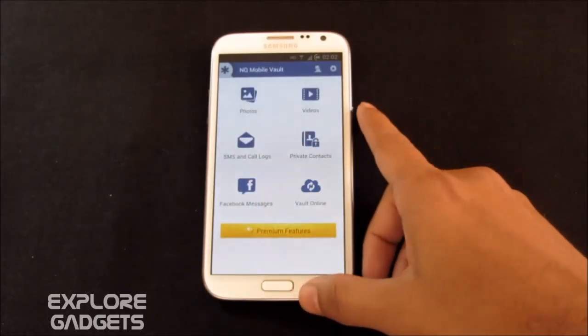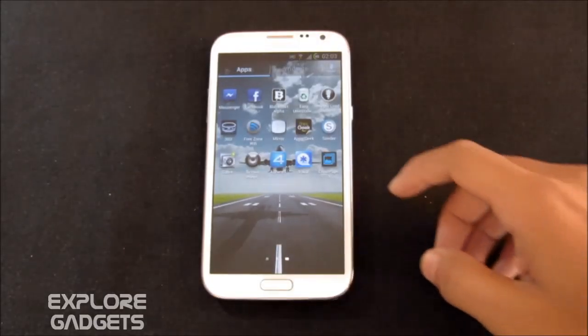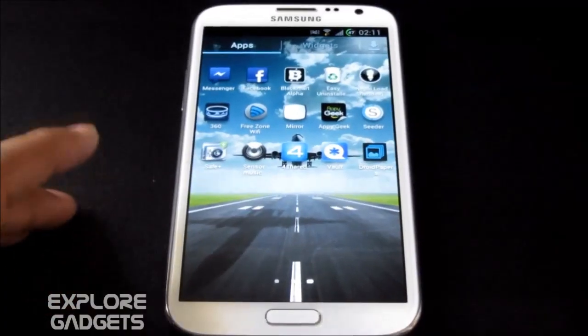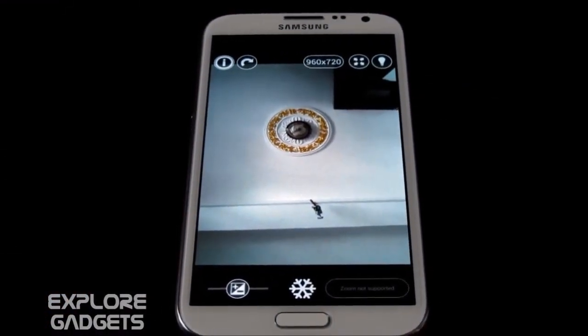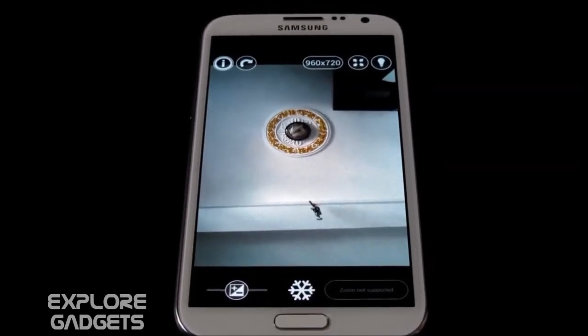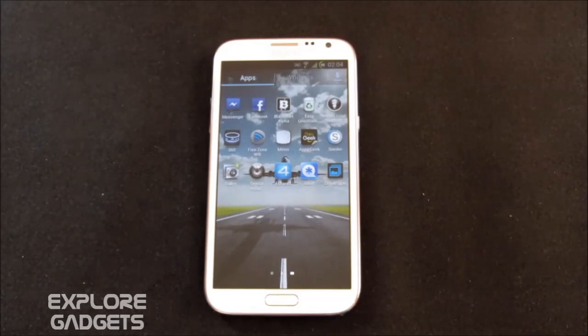The next app in my list is Free Zone Wi-Fi. This app allows you to connect to free Wi-Fi — as soon as you are in range of a free network you are automatically connected, which is very helpful. The next one is the Mirror app — it does exactly what it says. It's a mirror with zoom and exposure controls. This app uses the front-facing camera, and personally I feel checking yourself with the mirror app is better than opening the camera app and switching the camera.